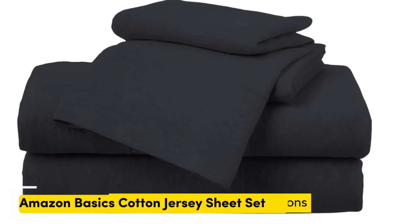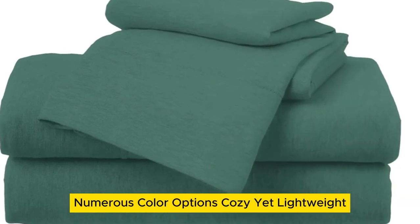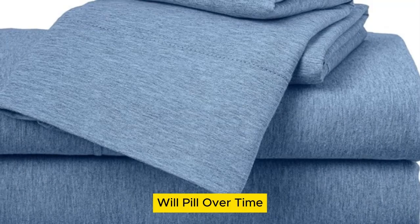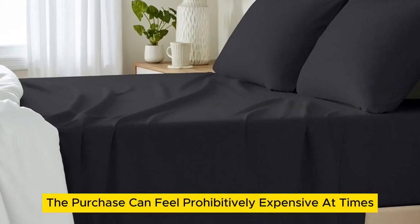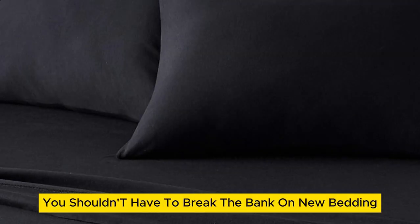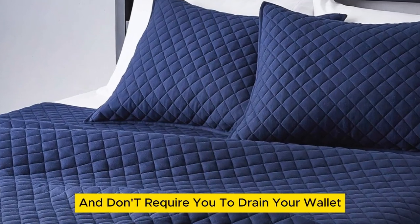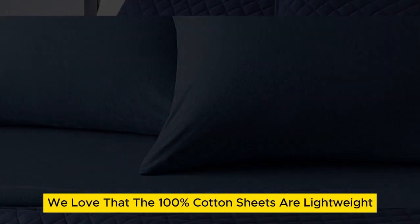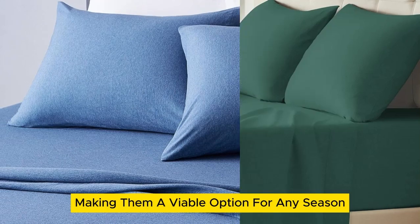Number 2. When you're on the hunt for new cotton sheets, the purchase can feel prohibitively expensive at times. However, you shouldn't have to break the bank on new bedding. Luckily, Amazon Basics cotton jersey sheets are super comfortable and don't require you to drain your wallet. Aside from the affordability, we love that the 100% cotton sheets are lightweight, making them a viable option for any season.